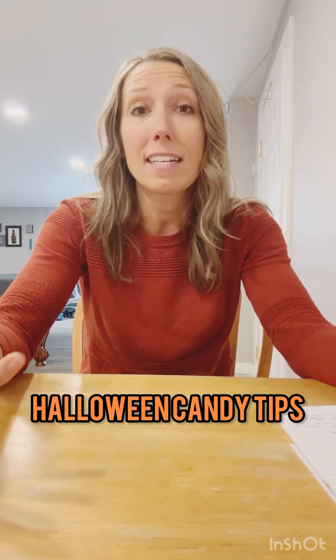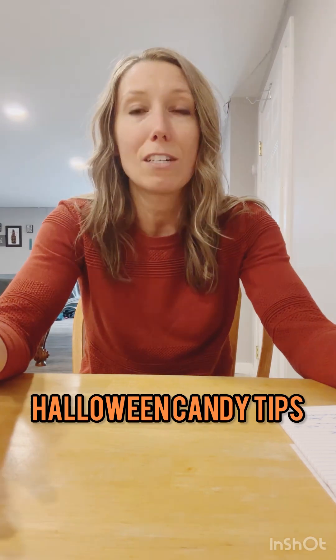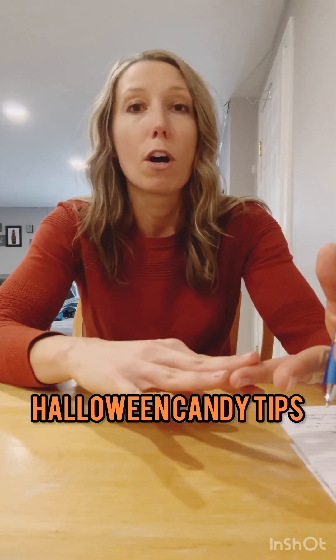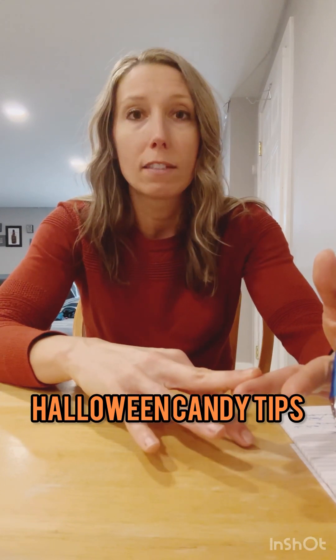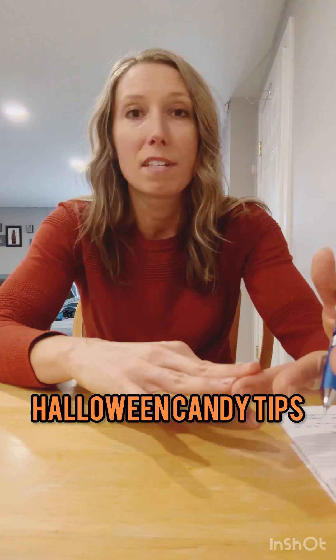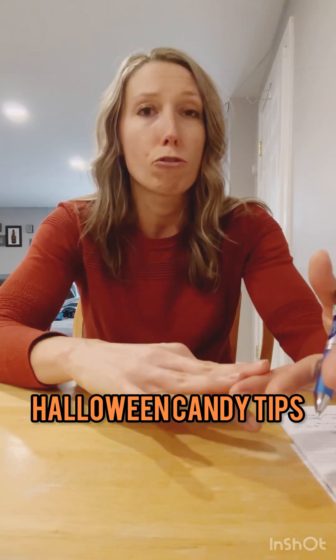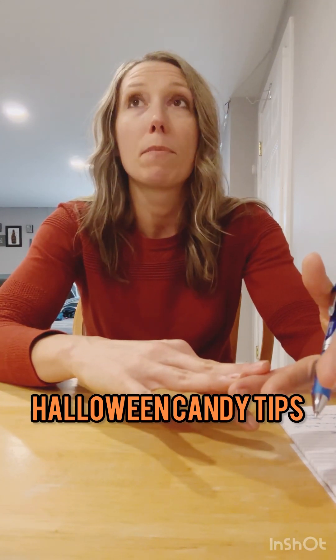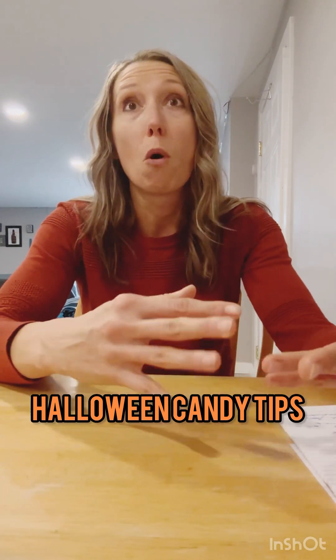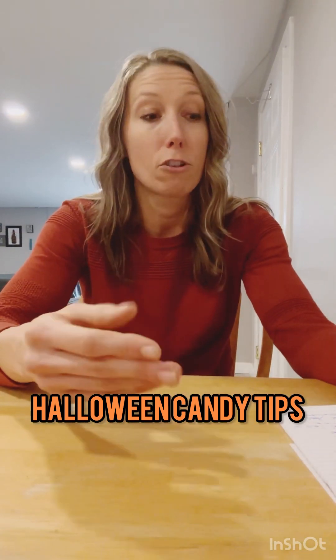Number four is to find other things to satisfy the sweet tooth — for example, things like Yasso bars, pieces of dark chocolate, or even a piece of fruit, which is sometimes just the right amount. Dried fruit can also help curb that sweet tooth if you're really craving something and don't want to overindulge in too much excess sugar.